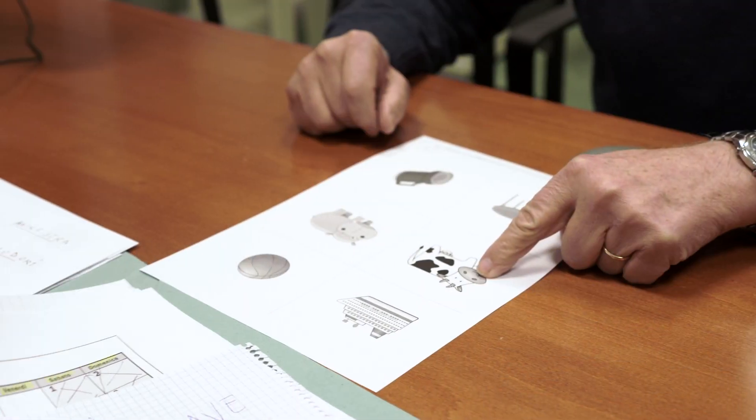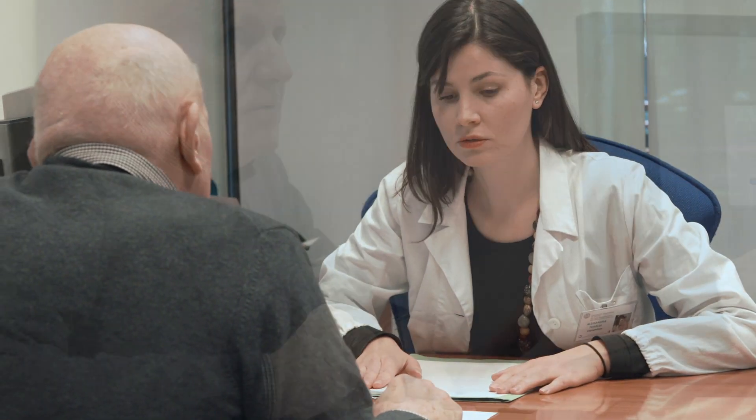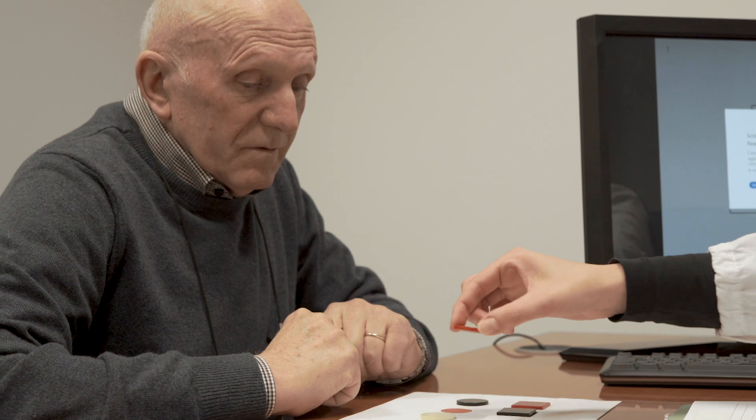Studying brain damage patients increases our knowledge on cognitive processes, which in turn allows us to design focused rehabilitation programs.